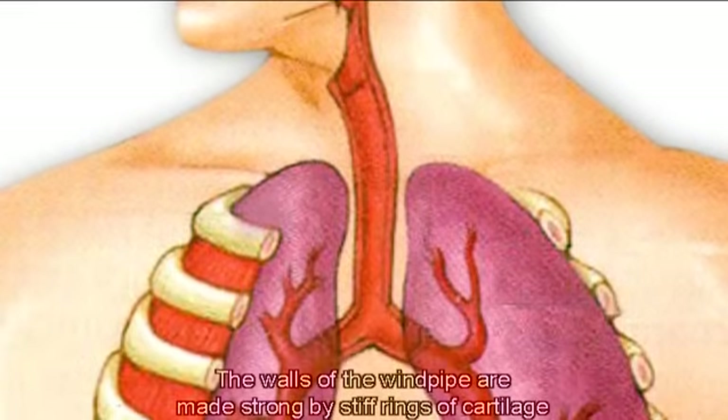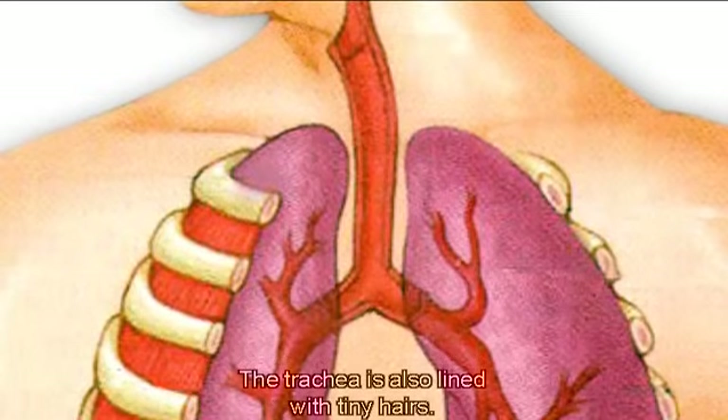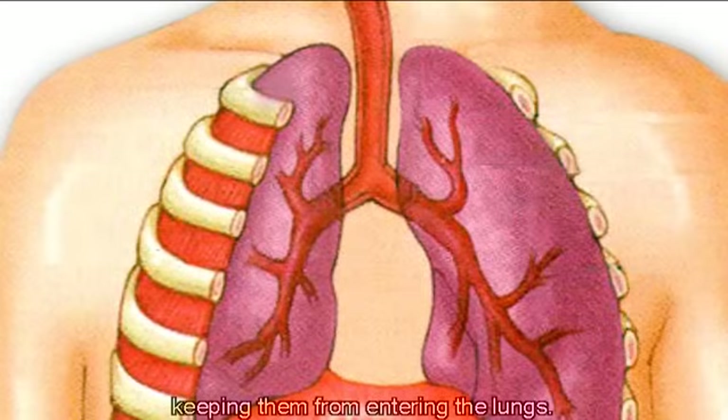The walls of the windpipe are made strong by stiff rings of cartilage that keep it open. The trachea is also lined with tiny hairs. They sweep foreign particles and fluids out of the airway, keeping them from entering the lungs.